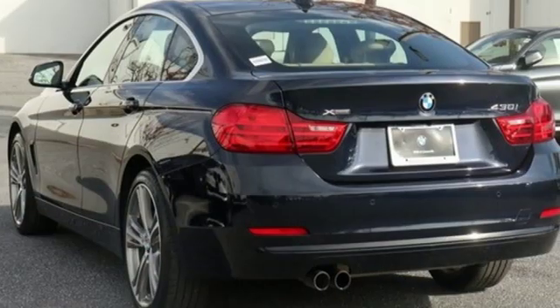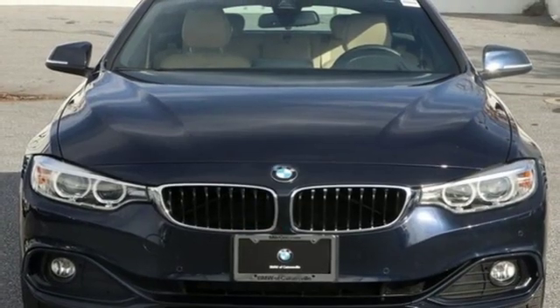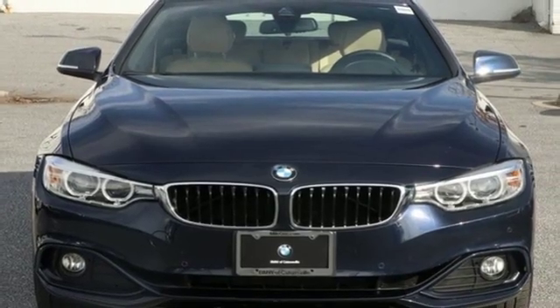With athletic performance and startling style, this 4 Series lives up to its ultimate driving machine moniker. The time is now — see it for yourself today.